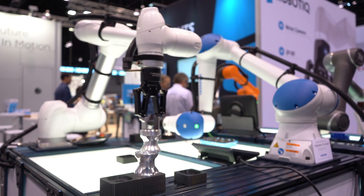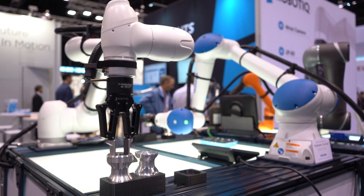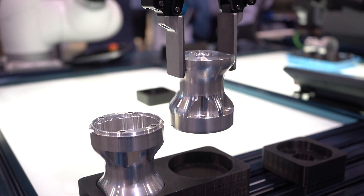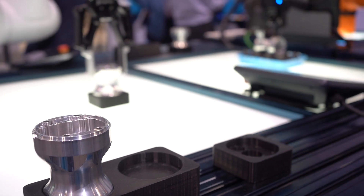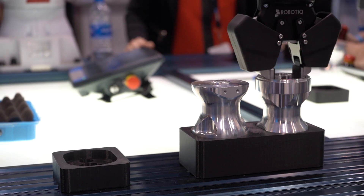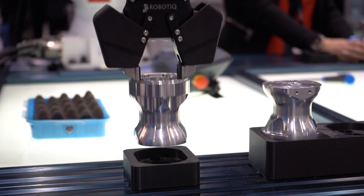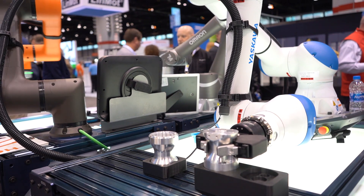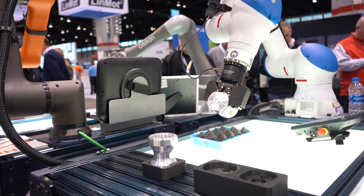Used here on the Yaskawa Motoman HC-10 and Doosin M10-30, the Roboteek 2F85 and 2F140 adaptive grippers are the perfect fit for pick-and-place applications because of their versatility and ease of use. The 2F85 and 2F140 can pick parts from any position as each gripper can adapt its stroke using high-level close and open commands. Once picked, the automatic part detection feedback lets users know the part has been picked securely.